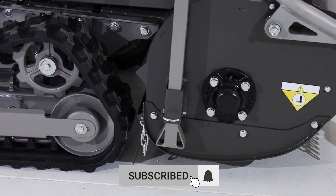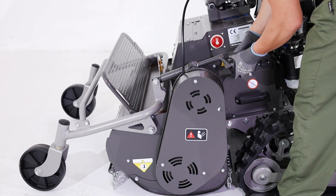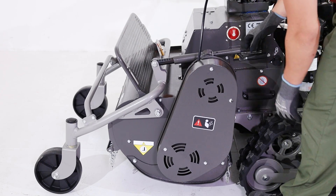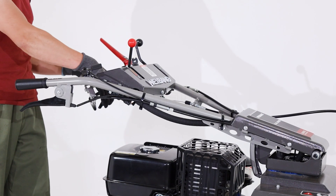Thanks to its adjustable cutting height from 10 to 90 millimeters, the Weibang WBGT6813TE is particularly suited for rough terrain, allowing the machine to adapt to different working conditions.